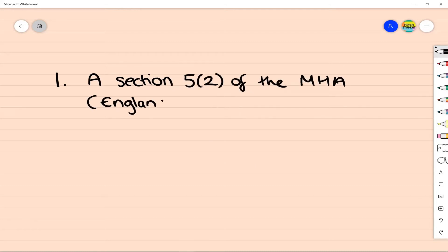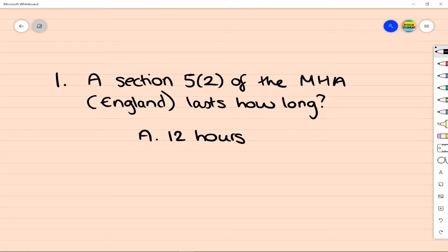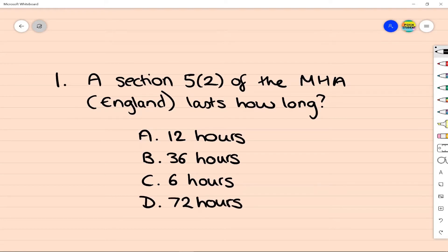So the first question: a Section 5-2 of the Mental Health Act in England lasts for how long? A: 12 hours, B: 36 hours, C: 6 hours, D: 72 hours, or E: 24 hours.